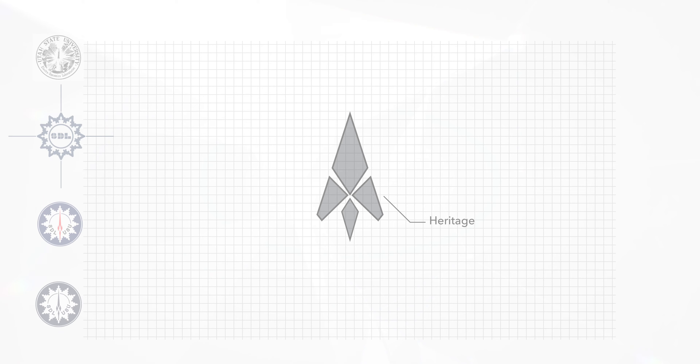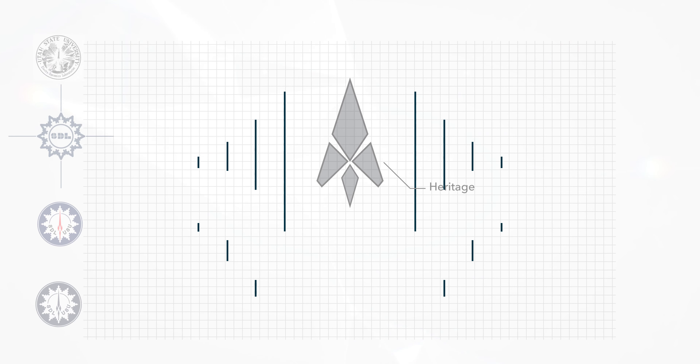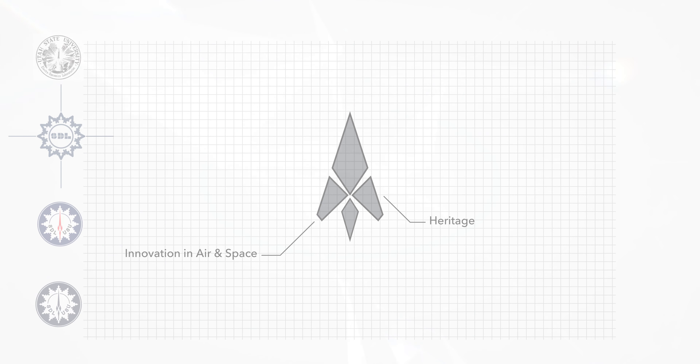The modern space vehicle is inspired by our engineering and science heritage and gives a nod to the rocket of the past. The segmented design and zenith direction denotes ascending progression and innovation with multi-domain capabilities. The expertise of our staff and the work we perform is illustrated by the detailed design and precision angles.